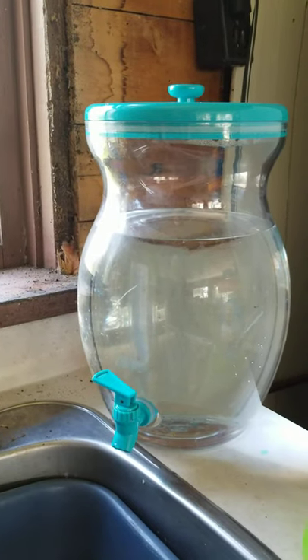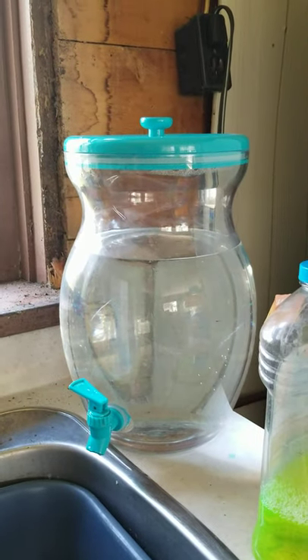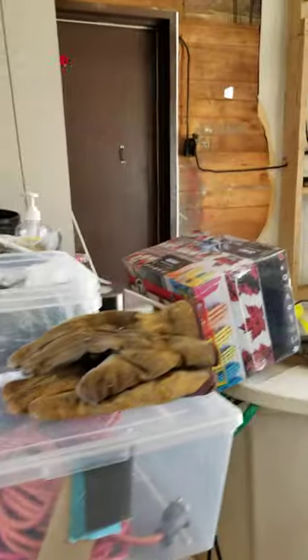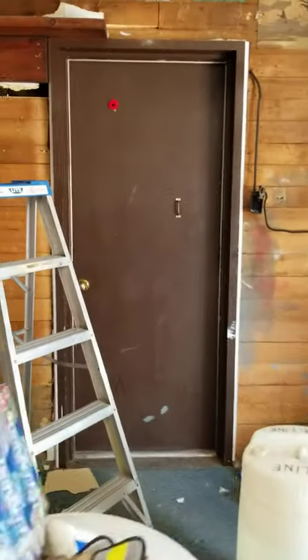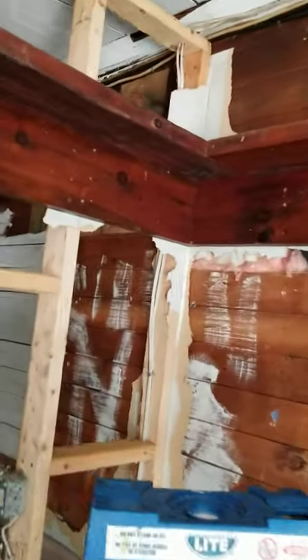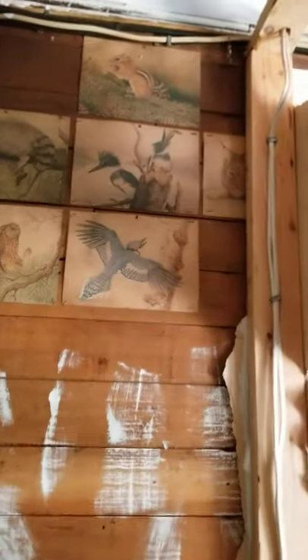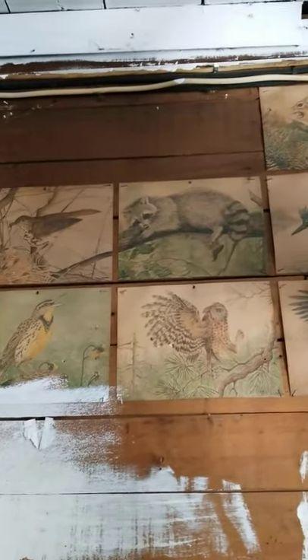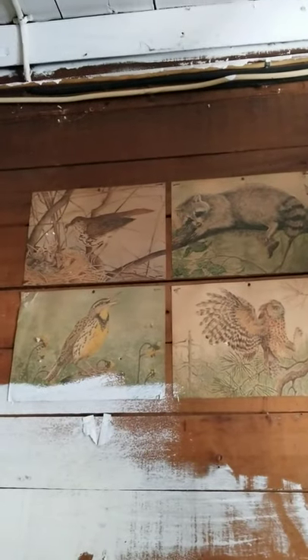Here's my faucet and water — that water container was brand new and came with the house. I'll show you some more photos that were on the wall. You can see even in the bathroom here — wildlife photos. And then in the next room, some more photos.